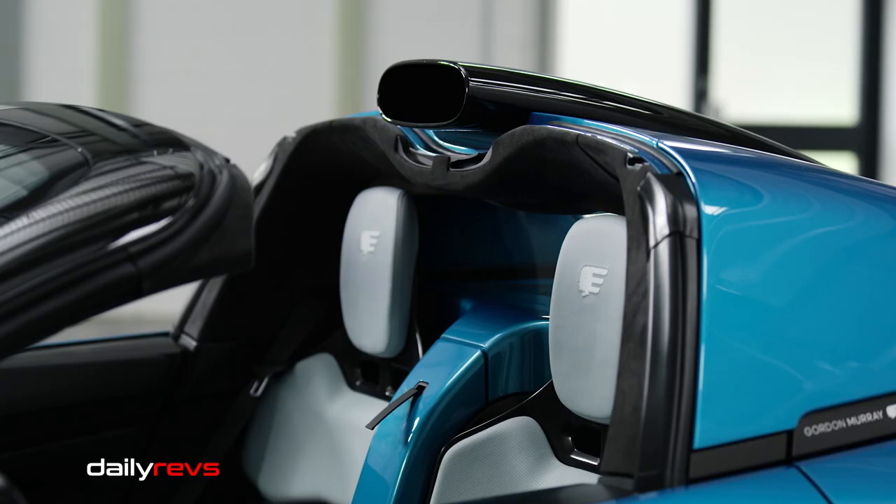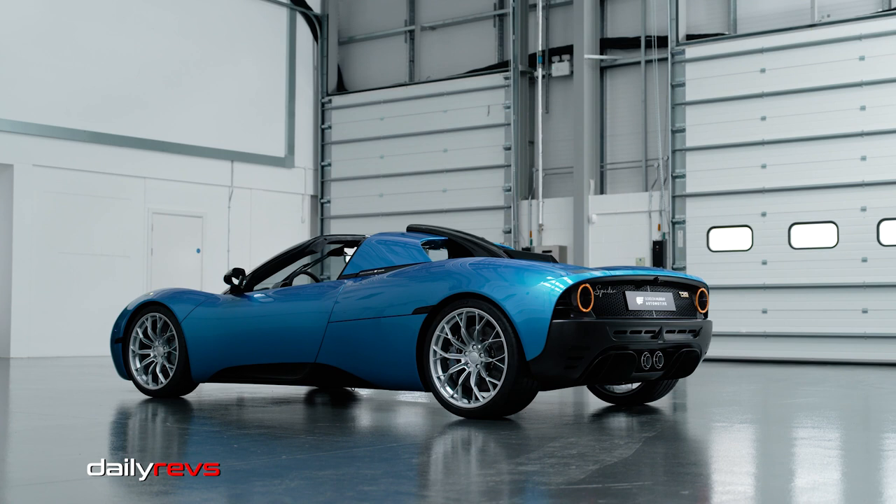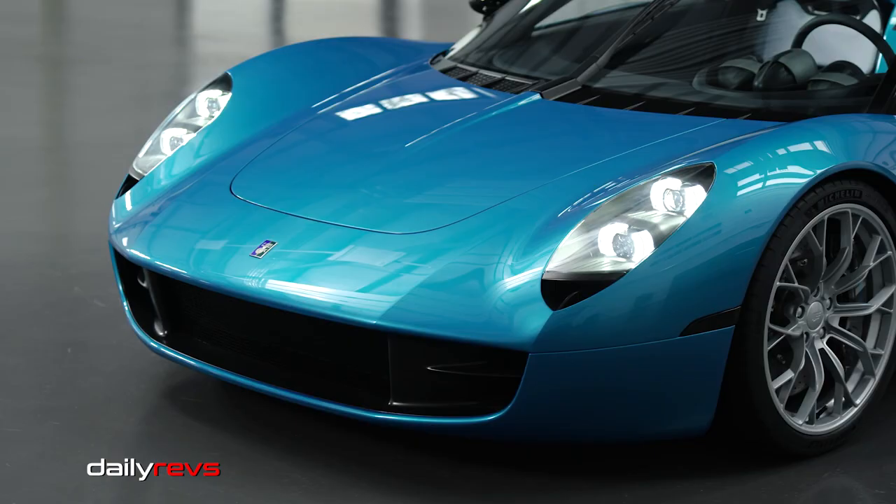One unique feature of the T33 Spider is the rear bulkhead trim between the seats, which is body-colored, enhancing the feeling of openness when the roof panels are removed.